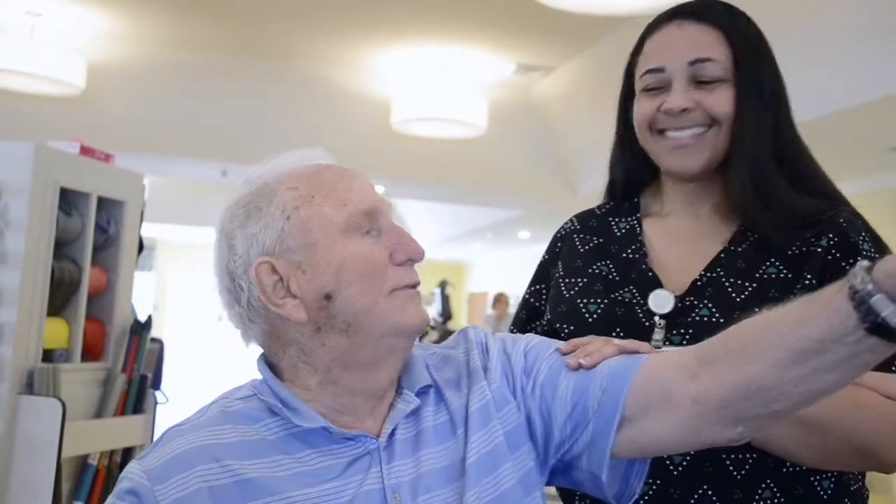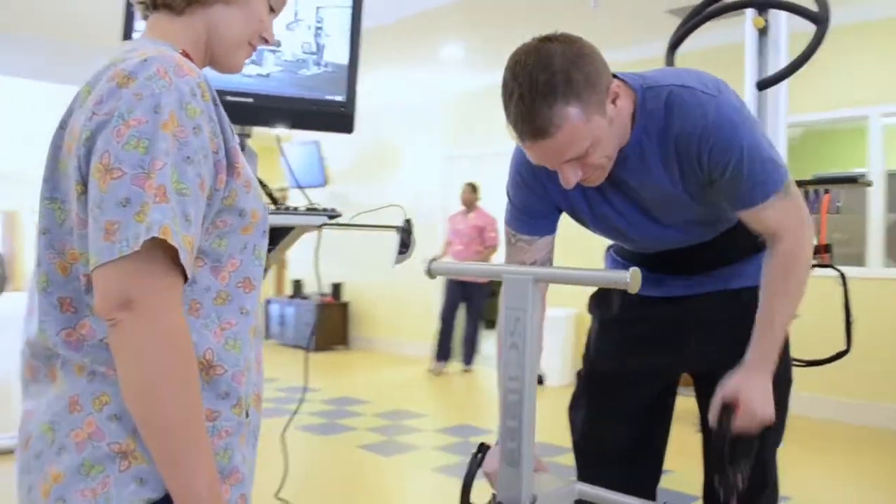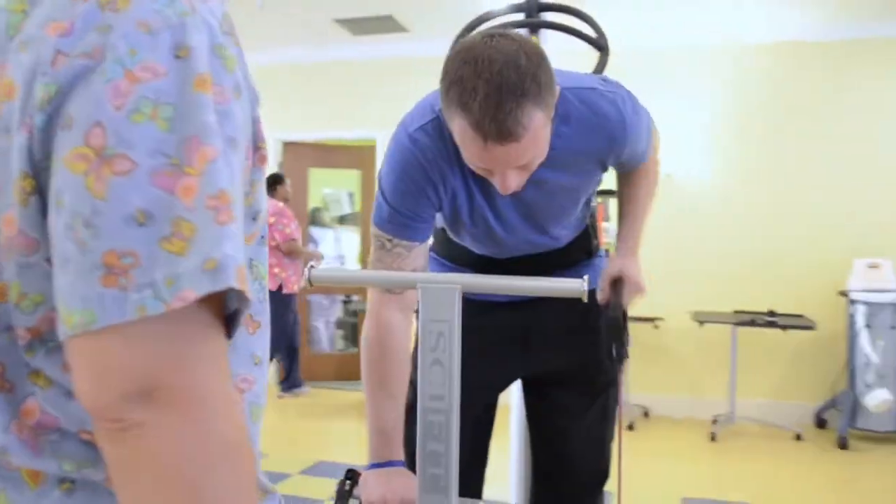Our interdisciplinary team will work with you to establish goals and help you understand what to expect out of therapy. This partnership and planning allows you to know what to expect and anticipate throughout your stay with us. Just like anything in life, you get out of it what you put into it.